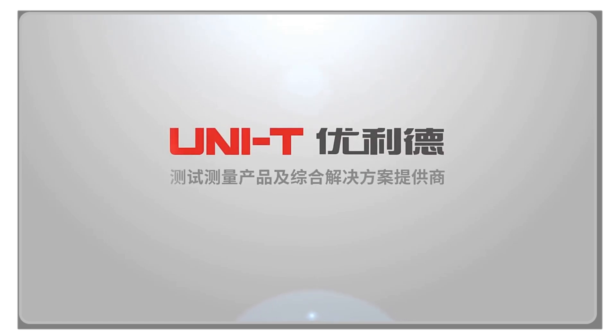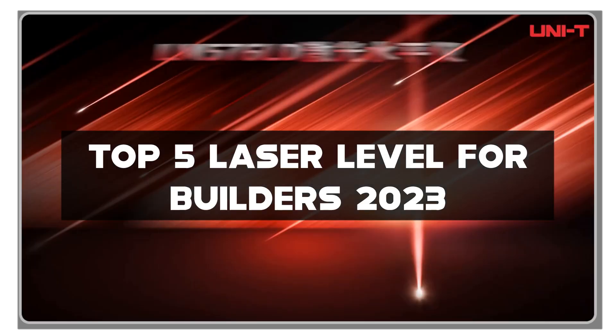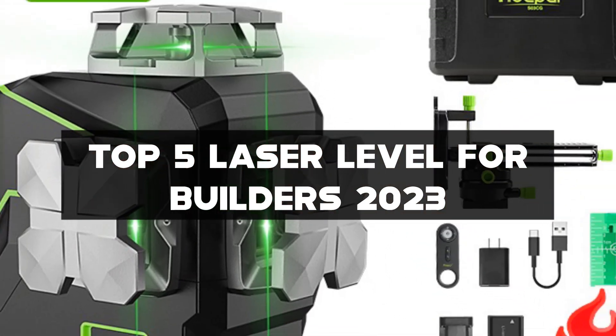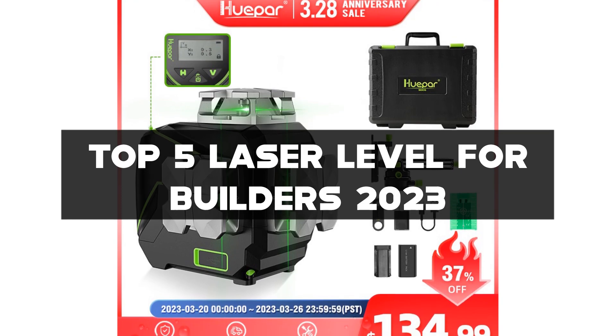Welcome to our channel, where we provide you with the latest and greatest in construction technology. Today, we'll be discussing the top 5 laser levels for builders 2023.